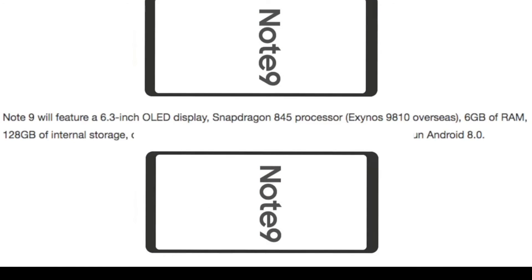Talking about the specifications, it is confirmed that the Samsung Galaxy Note 9 will feature a 6.3-inch Quad HD Super AMOLED display. The processor is going to be either the Snapdragon 845 or the Exynos 9810, along with 6 GB of RAM and 128 GB of internal storage.